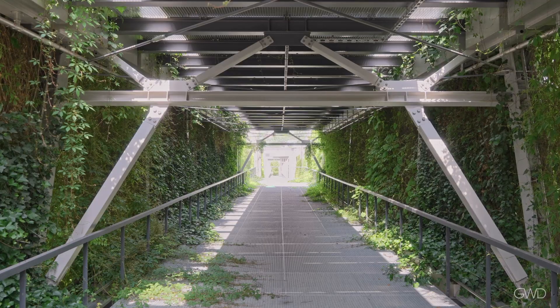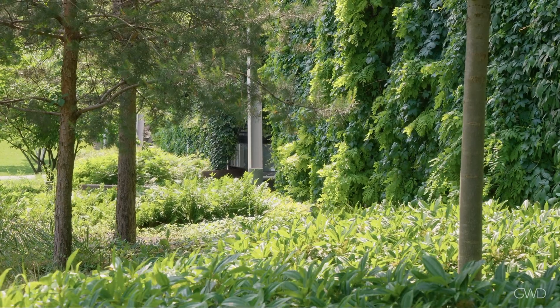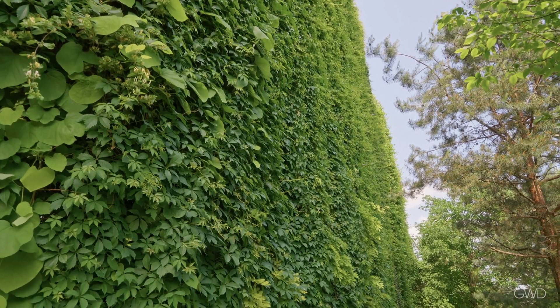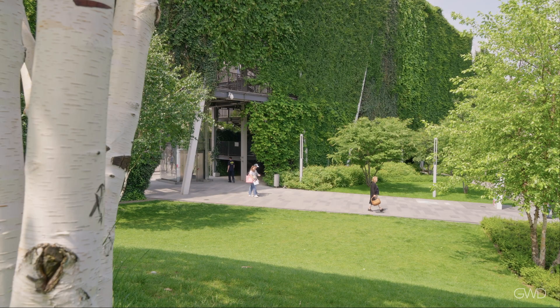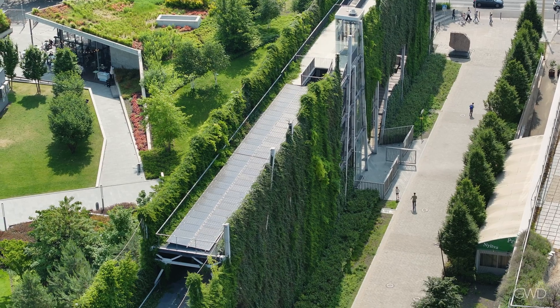Visitors can ride the panoramic elevators or climb up through the cool interior of the 3D hanging garden and enjoy beautiful park vistas. In fact, a 10 degrees centigrade difference can be found between the sunny versus shaded areas of the hanging facade.